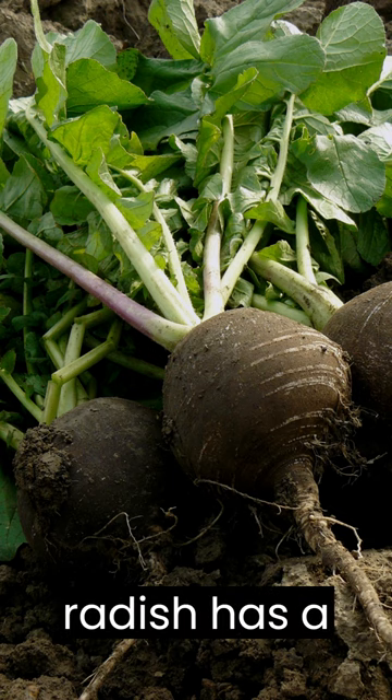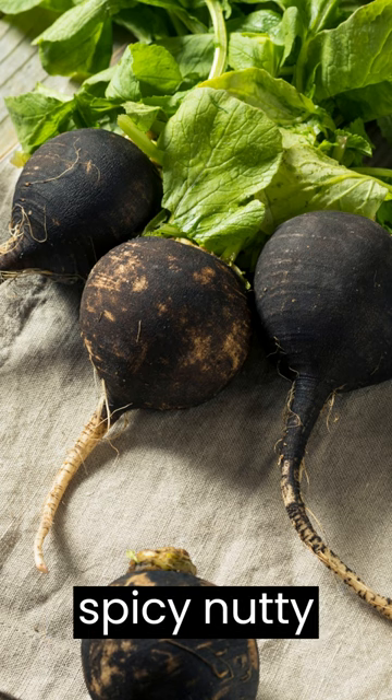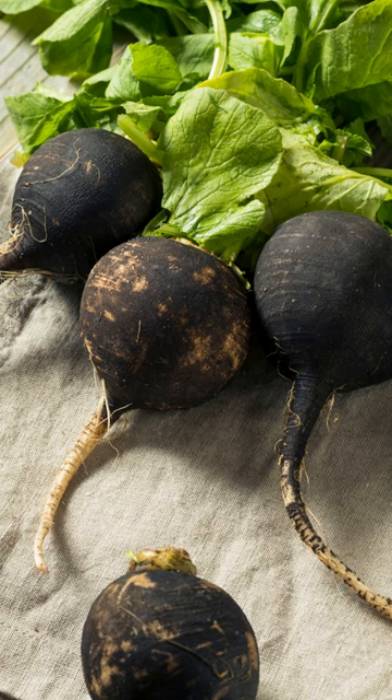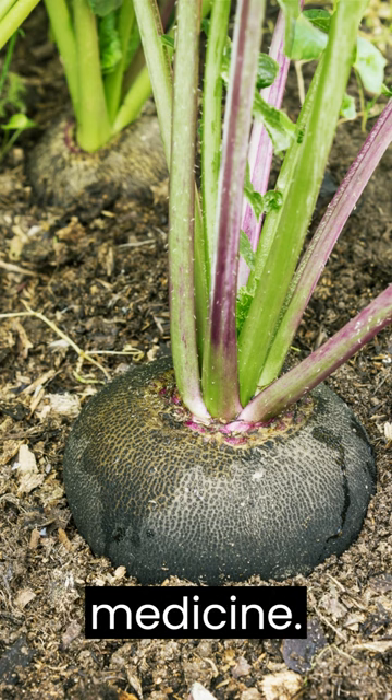Black radish: this type of radish has a black skin and white flesh and has a slightly spicy, nutty flavor. It is high in antioxidants and is popular in traditional Chinese medicine.